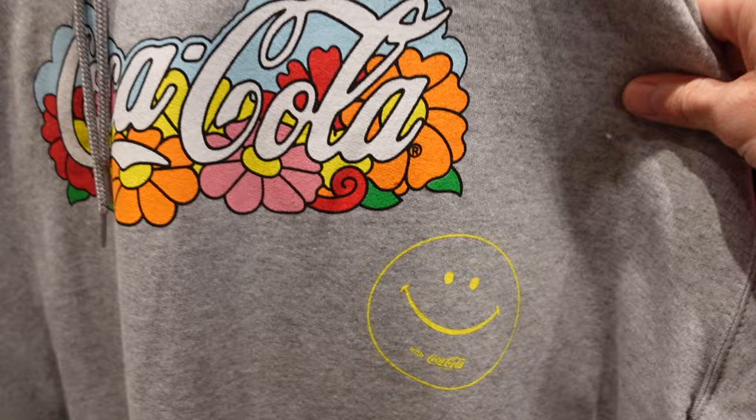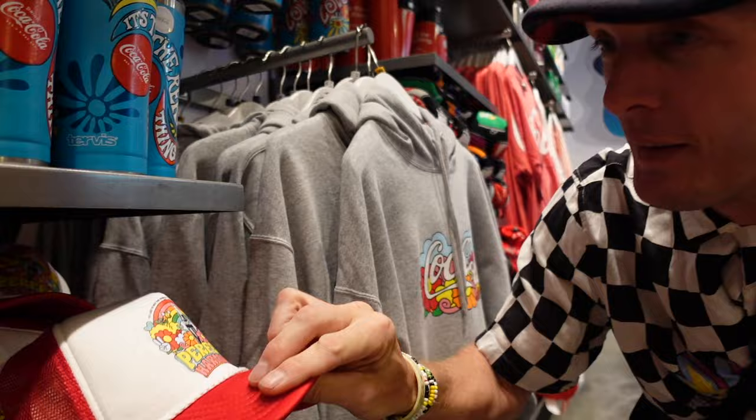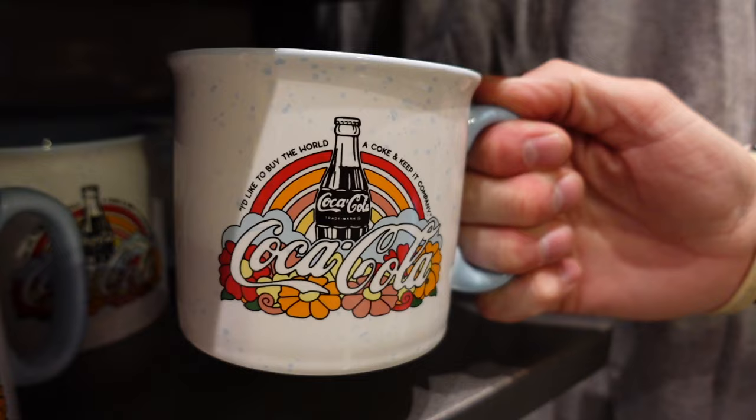Look at this cup — that looks pretty good. Three-finger handle! That's a heavy cup though. 15 bucks — not terrible, not bad. I like this bottle style — my Coke bottle. This is so cool, I wouldn't even want to drink it, it's too cute. There are only two left — very popular.